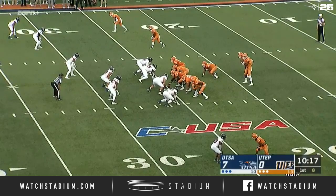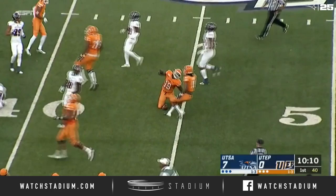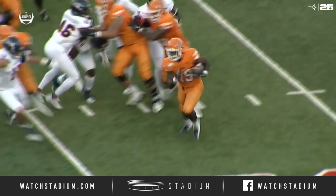UTEP looking for some of that here in their second drive. The give goes to Trayvon Hughes — he's got the corner, out across the 30, out across the 40. Cuts it back and he is out across midfield. Trayvon Hughes with a big 28-yard gain to start this drive. He gets right to the outside, and they don't keep contain on the end of the line of scrimmage, so for Trayvon Hughes, that's easy.